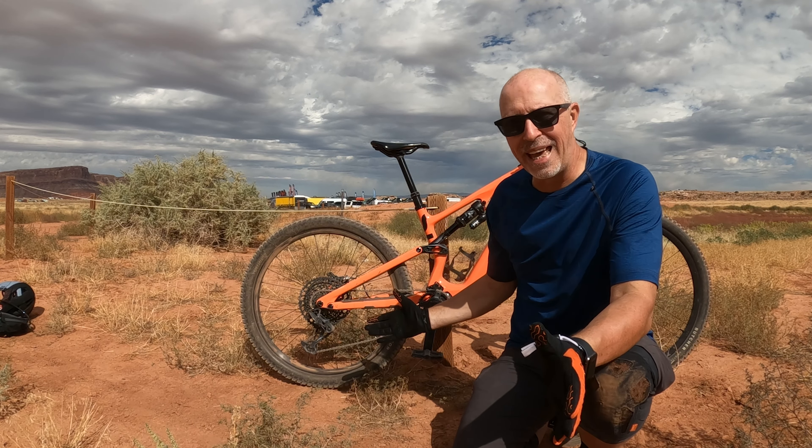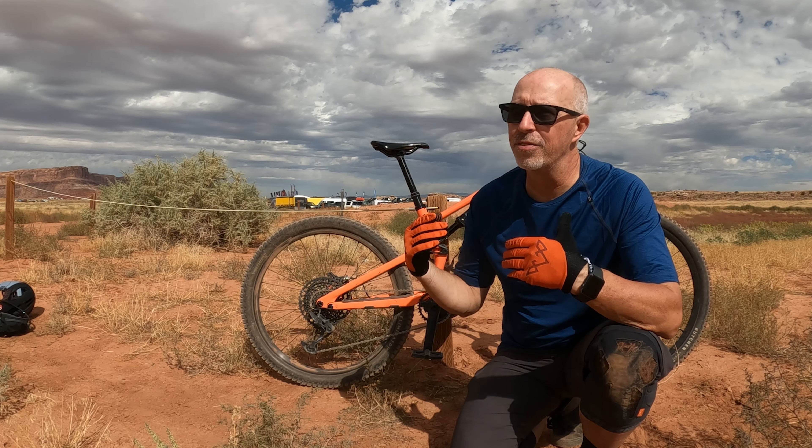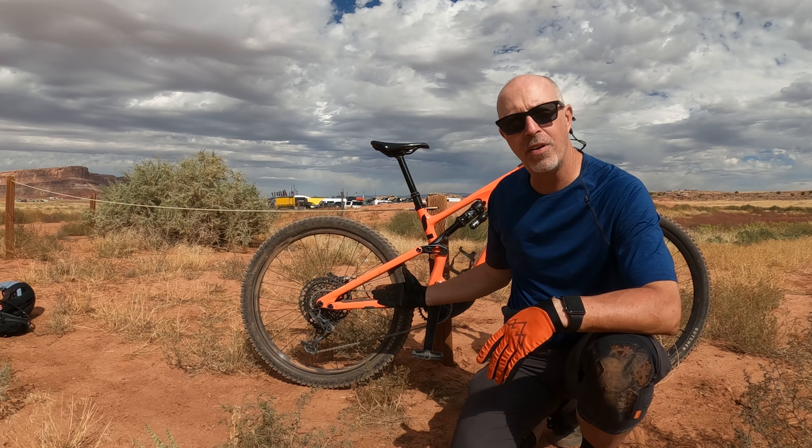And I'll tell you, it kind of just blows through them. You've got three modes on this bike: eco, trail, and turbo. I did throw it in turbo for a minute or two up there — I did that in Scotland too for a couple of minutes. It's so much power, so much fun. If you're on a super long ride, this bike will go for about five hours.